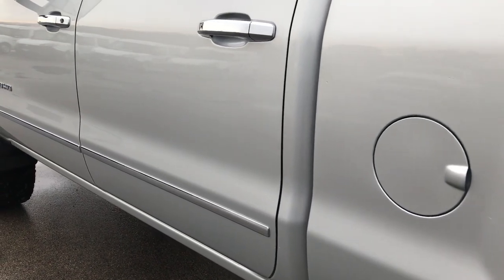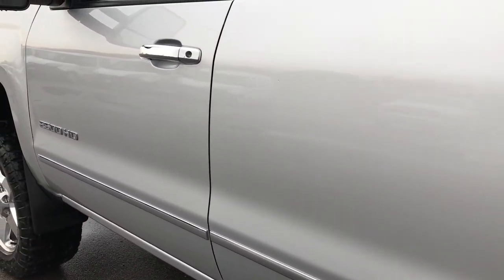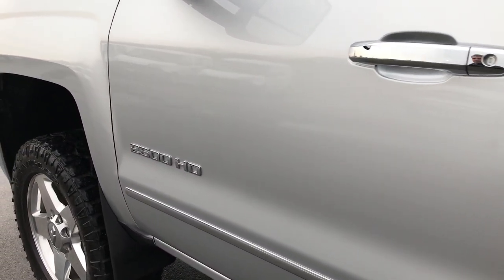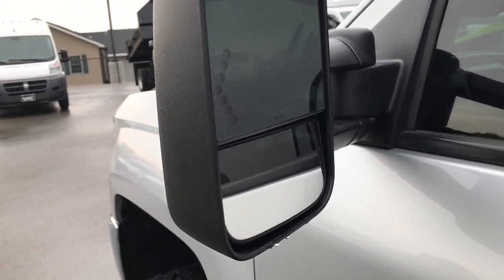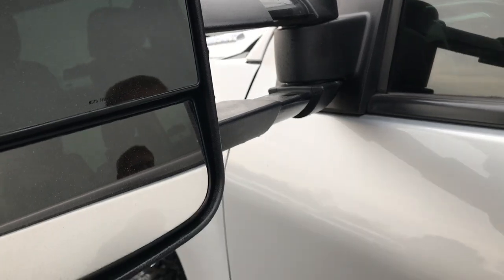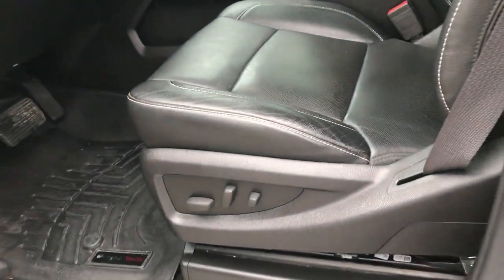We want to make sure you get the most accurate representation of the vehicles possible, so that when you get here there are absolutely no surprises — you drive the truck, you love it, you take it home. It has the telescopic tow mirrors that extend out and also fold in, with built-in directional signals.